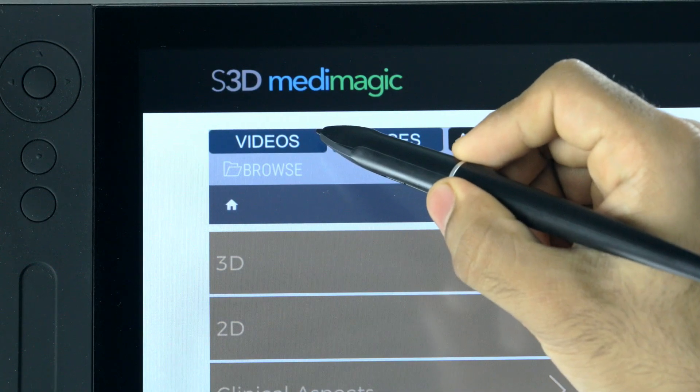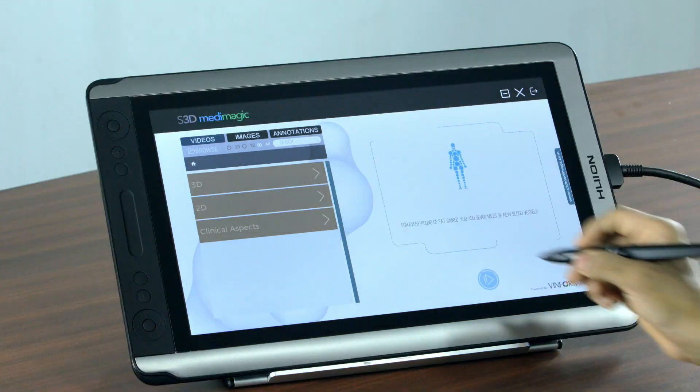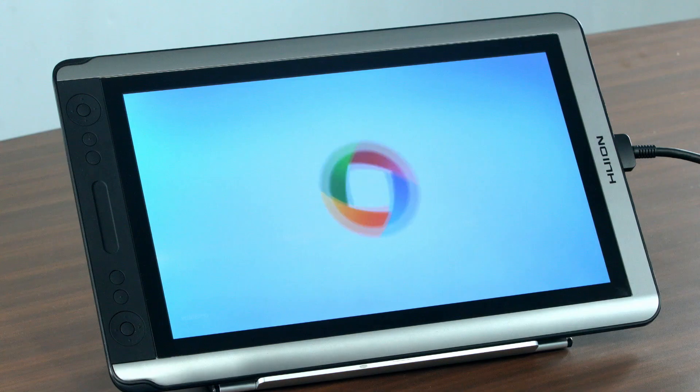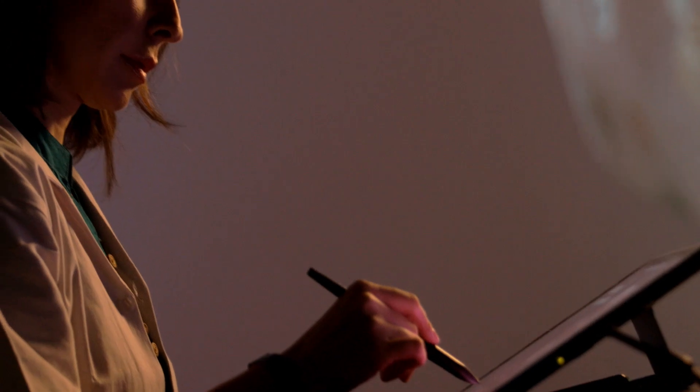Touch the video icon and select whether you would want to view the detailed videos in 2D or stereoscopic 3D. The videos open instantly and stream seamlessly with a world-class immersive experience in medical education like never seen before.